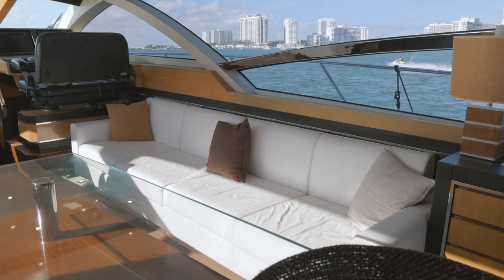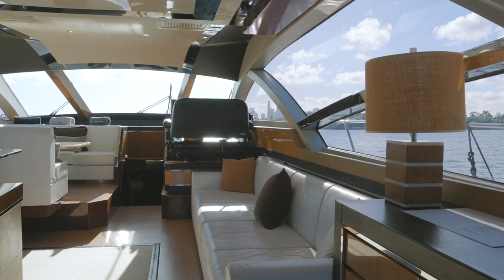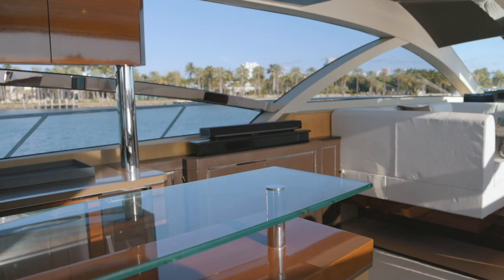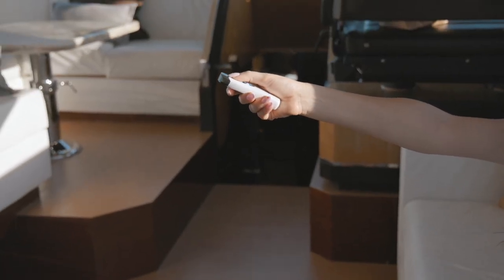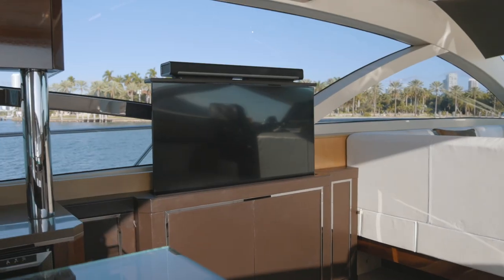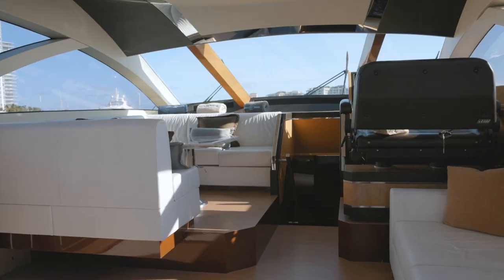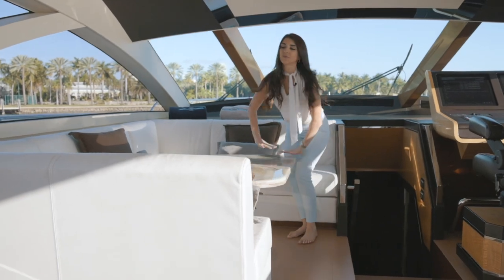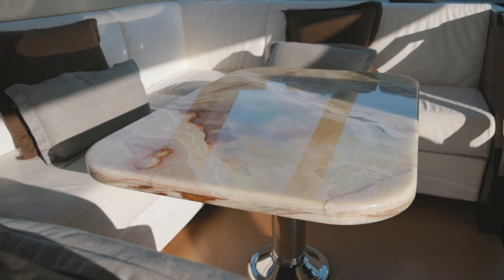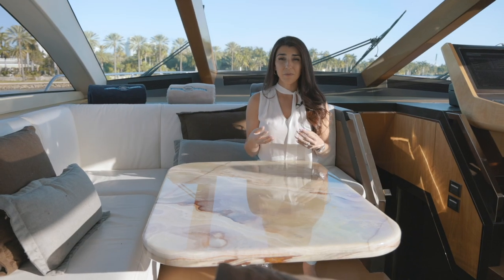Here is the main seating area with storage underneath all of the seats and cozy cushions throughout. At the end of the day when you're tired or want to watch a game, you have a TV that comes up with the push of a button — this is definitely the perfect yacht to watch the Super Bowl or the NBA Finals. Going forward next to the helm, you also have an elevated dining area with a beautiful upgraded stone table that gives an artistic luxury feeling — if this were my yacht, I'd eat breakfast here every single day.